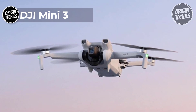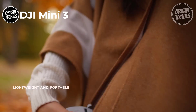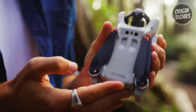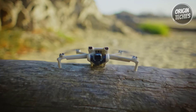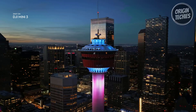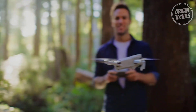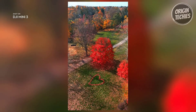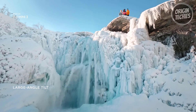DJI Mini 3. The DJI Mini 3, priced at $469, takes aerial photography to new heights with its lightweight and compact design, weighing under 249 grams—the perfect companion for adventurers on hikes, road trips, and beach days. Equipped with advanced features, the Mini 3 provides stunning imagery with 4K HDR video capability, capturing crystal-clear shots in various lighting conditions, day or night. True vertical shooting allows users to effortlessly capture tall landmarks like skyscrapers and waterfalls, presenting the perfect orientation for sharing on social media platforms like Instagram or TikTok.